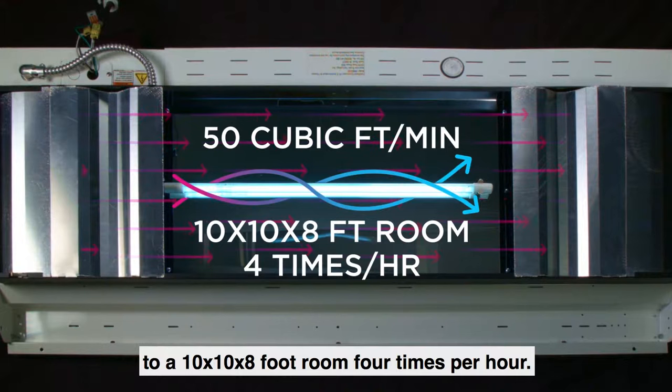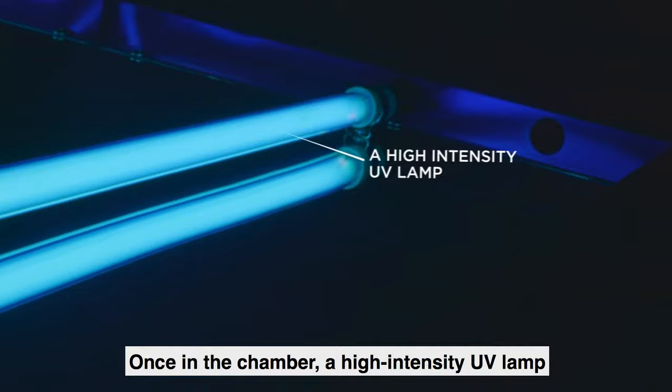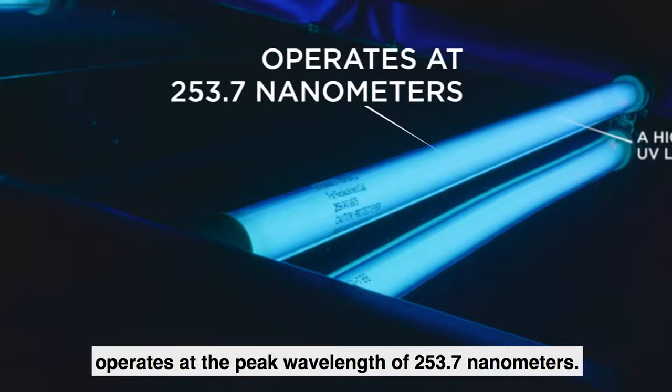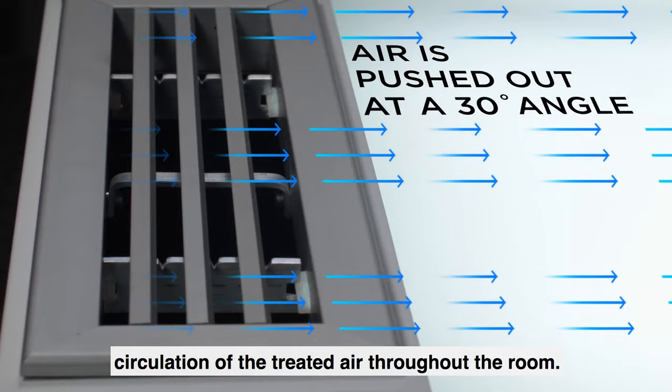It can treat a volume of air equivalent to a 10 by 10 by 8 foot room four times per hour. The air moves through a set of safety baffles which prevent the UV light from escaping the chamber. Once in the chamber, a high-intensity UV lamp operates at the peak wavelength of 253.7 nanometers. The air is then pushed through an opposing grill at a 30 degree angle to promote circulation of the treated air throughout the room.